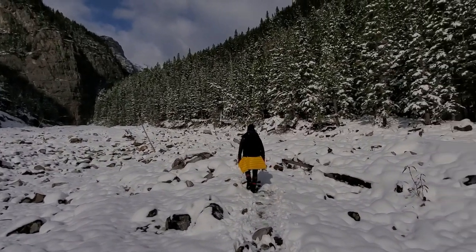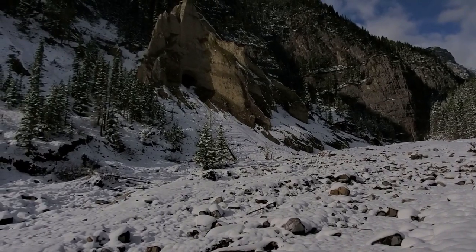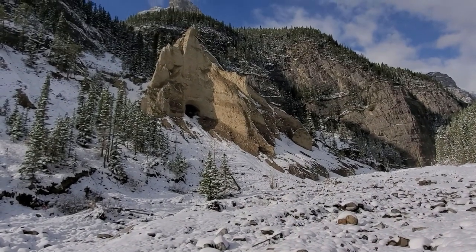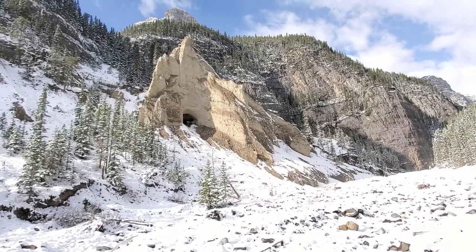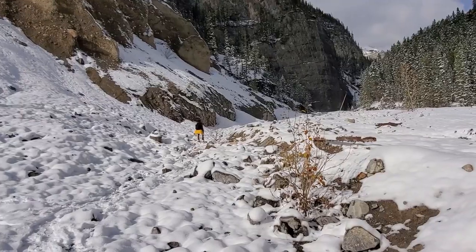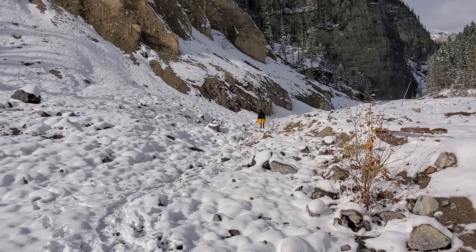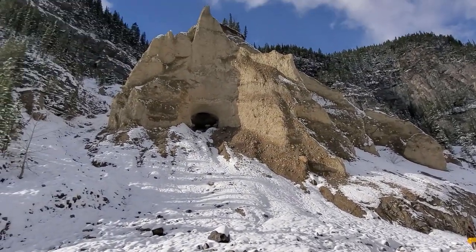Okay, so I reached the grotto — the cave. There's the cave there. I think I have to move to a different angle. It's really bright. Let me put my sunglasses in. There you go.